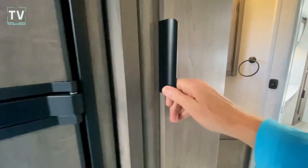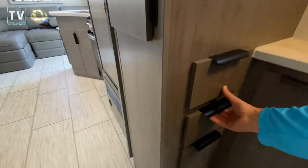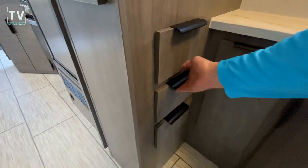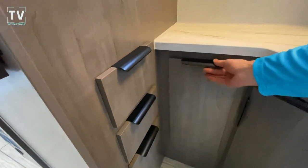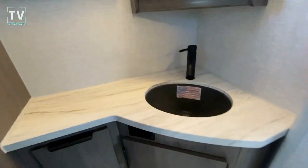We have a JBL stereo, we have a fireplace, and we also have a flat-screen TV. As we work our way to the back, check out that cabinet space. The reason there isn't another cabinet there is because we have these pullout drawers.